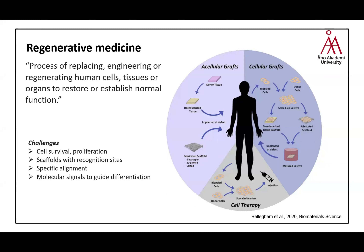Regenerative medicine is basically the process of replacing, engineering, and regenerating human cells, tissues, and organs to restore and establish normal function. The field can be classified into three different methodologies: cell therapy using biopsied or donor cells upscaled in vitro and injected back; implanting donor tissue or fabricated scaffolds; or combining biopsied cells with lab-grown scaffolds, maturing them in vitro, and then implanting at the defect site.